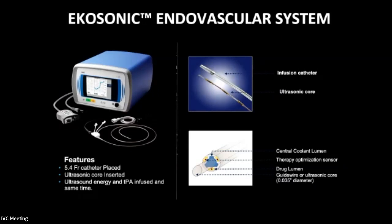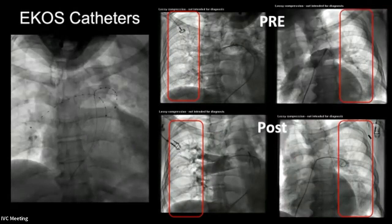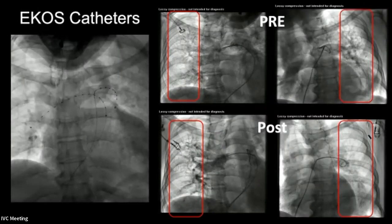The first device to really hit the market was the ECOS endovascular system. This is a catheter system with a generator that produces ultrasound waves. You place 5-French catheters into each pulmonary artery, with an ultrasound fiber within it. So not only are you infusing TPA, but you're delivering ultrasound energy, which breaks up fibrin strands, increases the surface area of the TPA, and allows you to get rapid clot dissolving using lower doses of TPA.